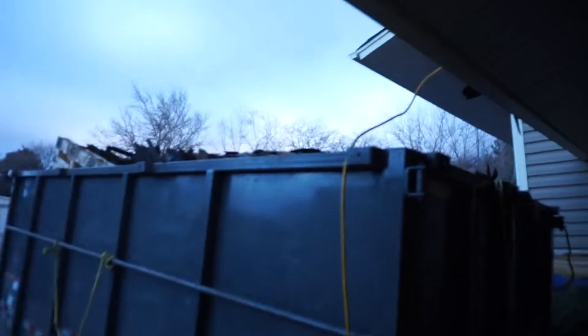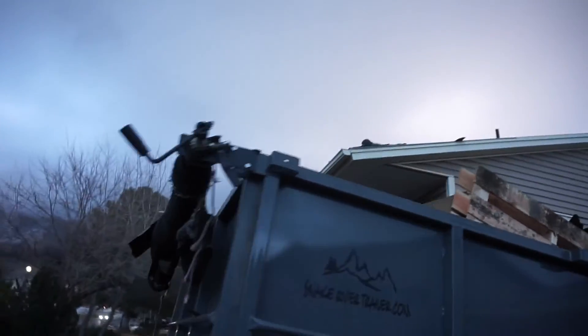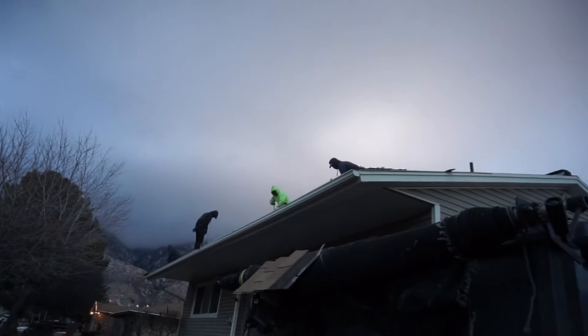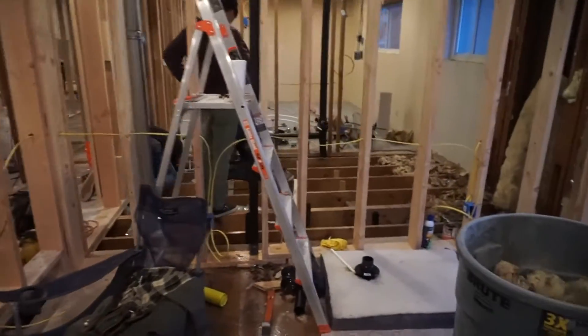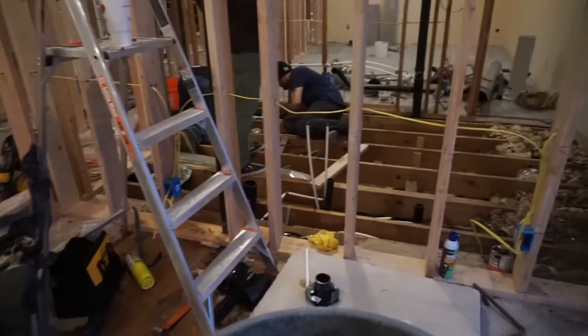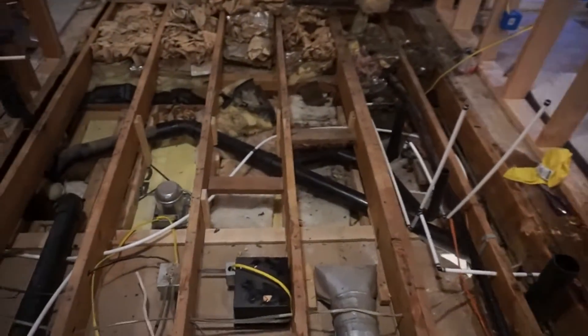It's Friday and it's a very exciting day at the house. Today we're getting a new roof — let me see if I can show you what's happening. We're also getting our plumbing done right now. Let me see if I can show you where the shower is going.